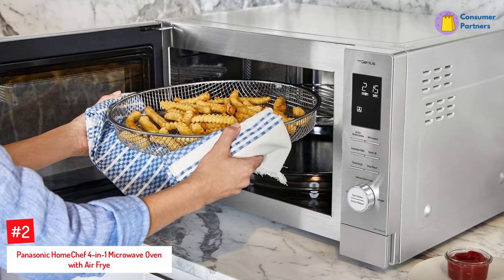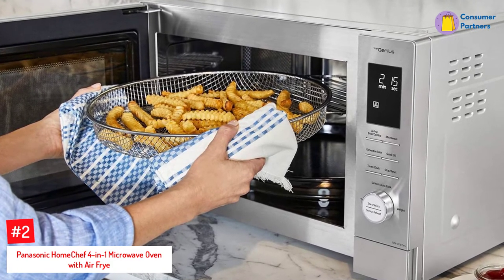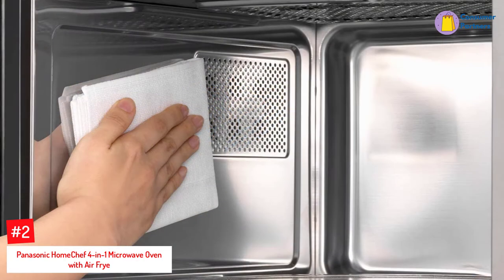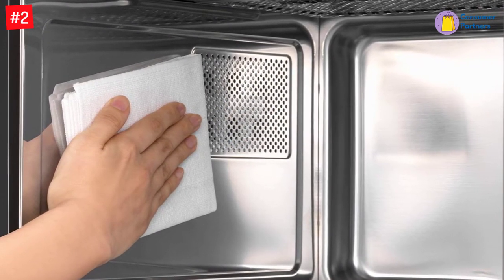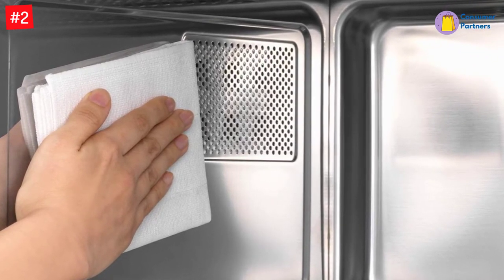Number 2: Panasonic Home Chef 4-in-1 Microwave Oven with Air Fry. The Panasonic NNCD87KS is a countertop microwave, broiler, air fryer, and convection oven all-in-one — the ultimate all-in-one multi-oven. Use each function alone or combined for delicious meals every time.